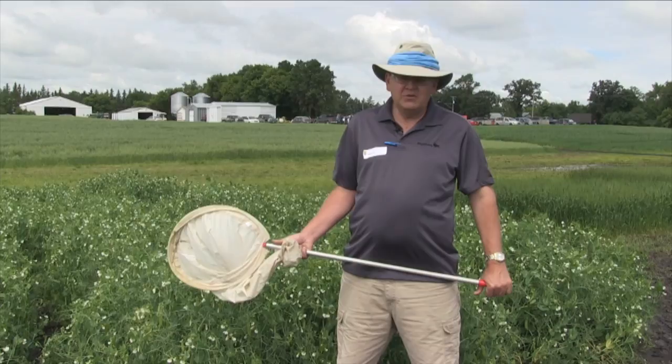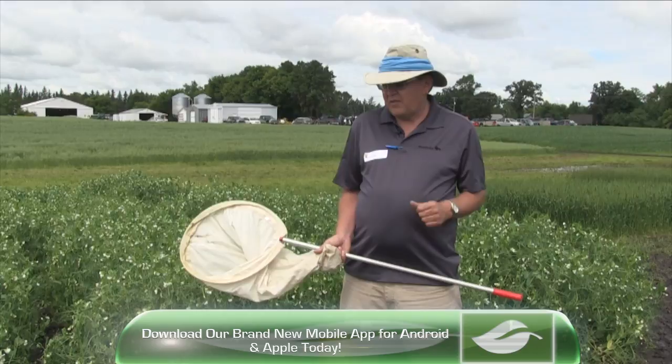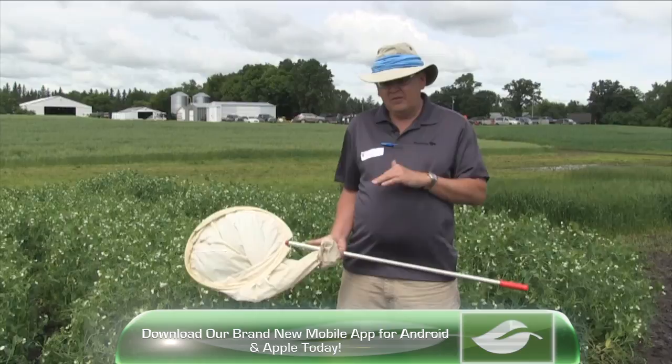So again, threshold levels are between 90 and 120 in 10 sweeps of a sweep net. That has to be at the stage we're at now — where there are still a few flowers and the seed pods are fairly flat. Once you get nice seed formation in the pod, you're past the area where any damage from aphids will come into play. That's why you have to really pay attention to this staging.